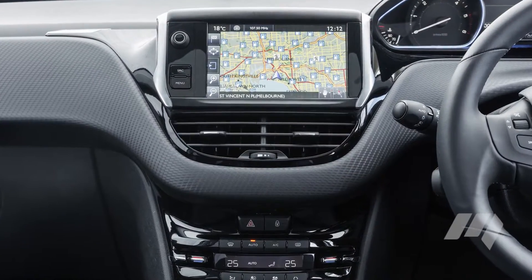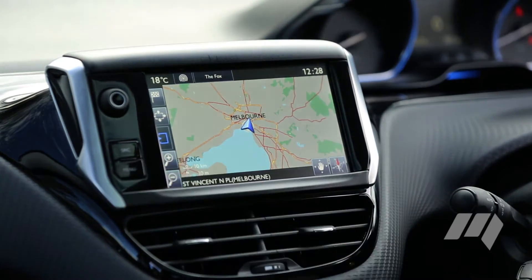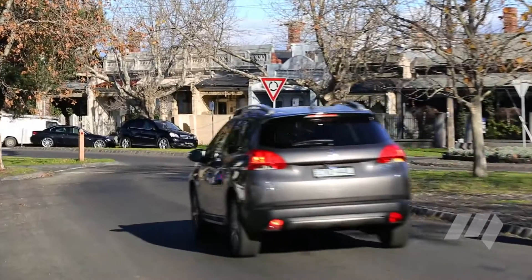In fact, there's loads of standard equipment, including six airbags, a seven-inch touchscreen infotainment system, satellite navigation, dual-zone climate control and loads more. Added appeal comes in the form of small details.